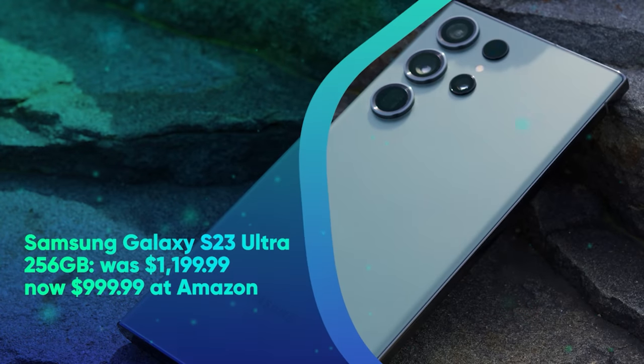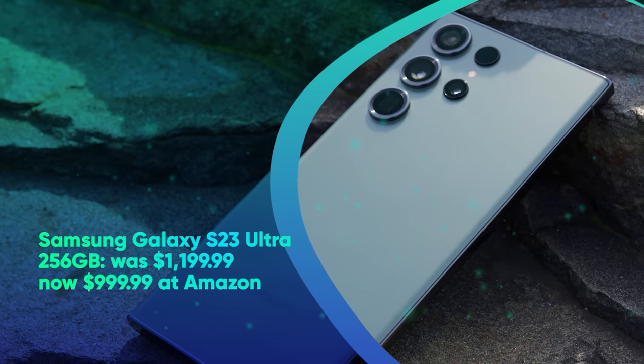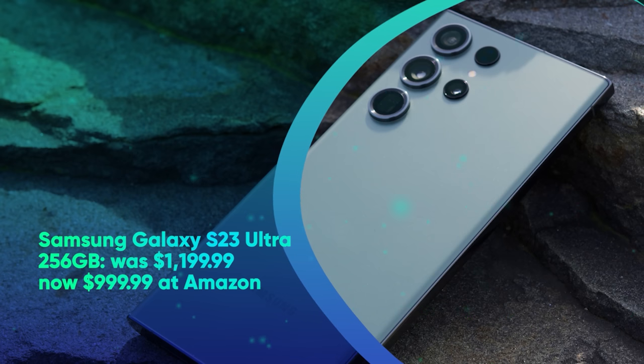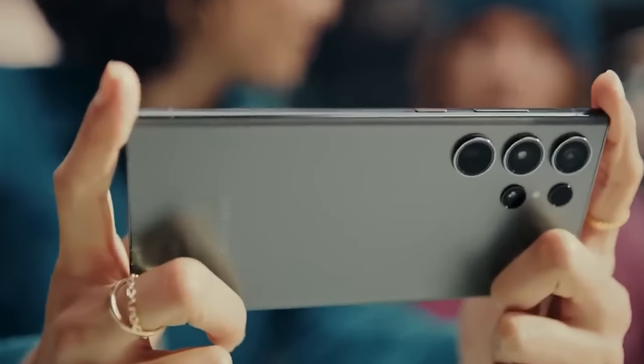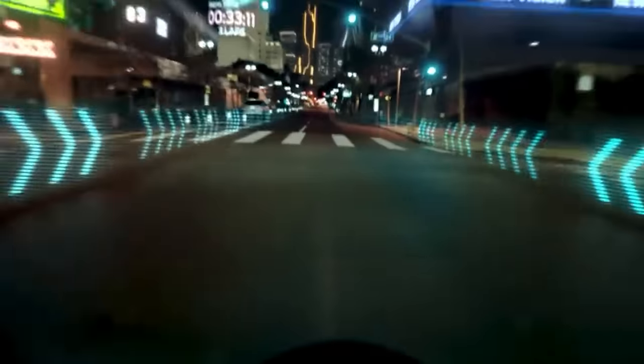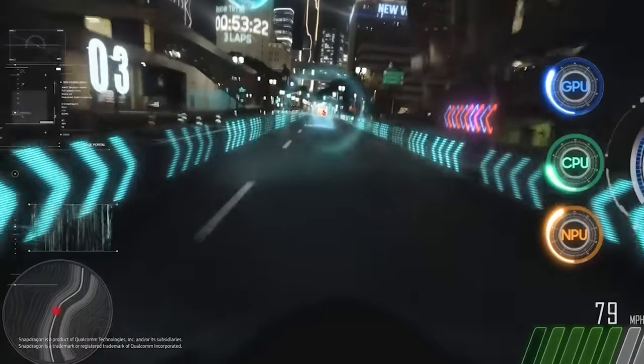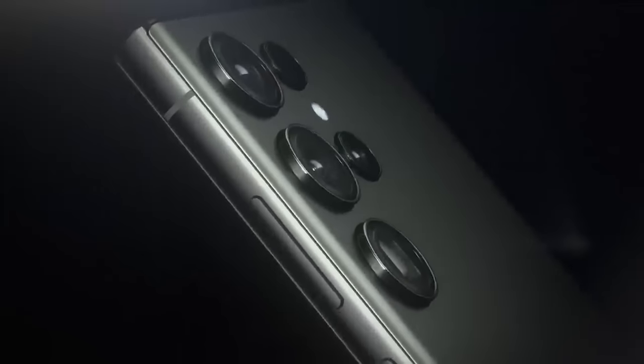Samsung Galaxy S23 Ultra 256GB was $1199.99, now $999.99 at Amazon. Amazon is currently carving an excellent $200 off the price of the unlocked Galaxy S23 Ultra, its unparalleled powerhouse of technology and design that boasts a huge 6.8-inch AMOLED display with 120Hz refresh rate and an integrated S-Pen stylus.